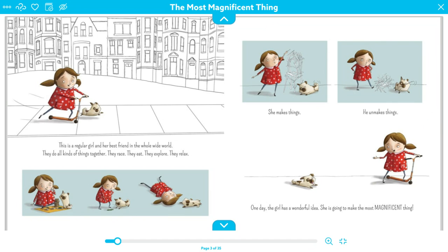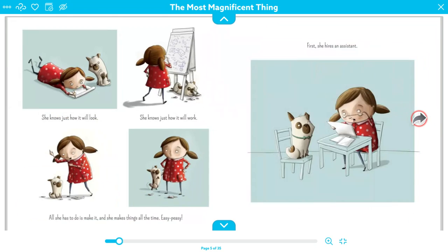One day the girl has a wonderful idea. She is going to make the most magnificent thing. She knows just how it will look. She knows just how it will work. All she has to do is make it, and she makes things all the time. Easy peasy. You can see here that the very first thing she does is plan out how it's going to look and how it's going to work. She draws out her plan.